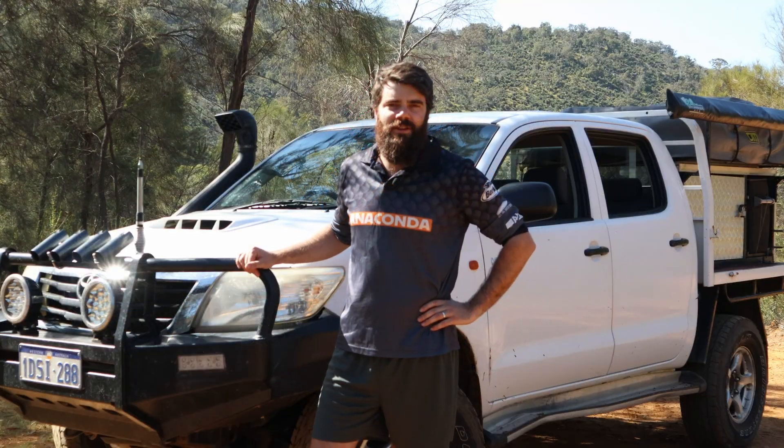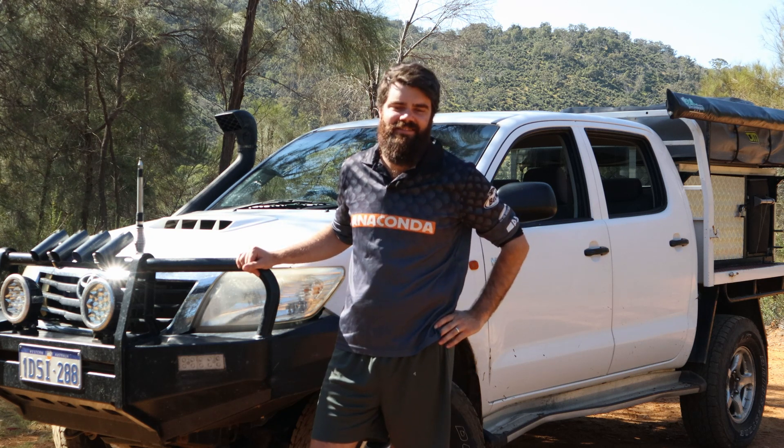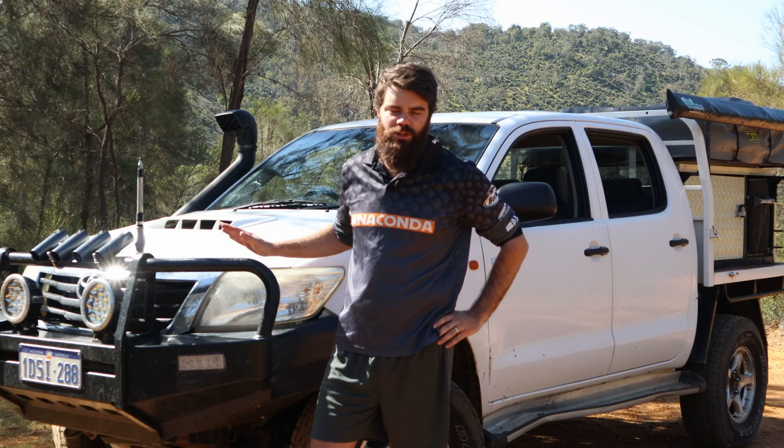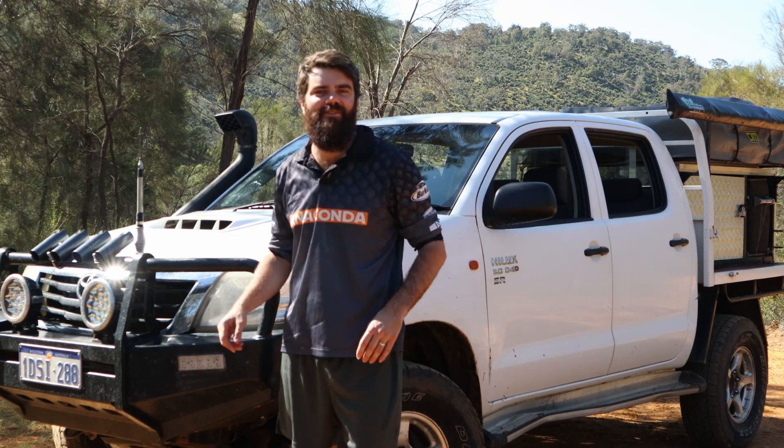Welcome to episode 2 of Show Me Your Rig. This will be my car today — the 2012 SR Hilux we have behind me, a magnificent rig of mine.